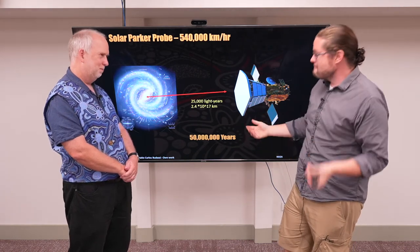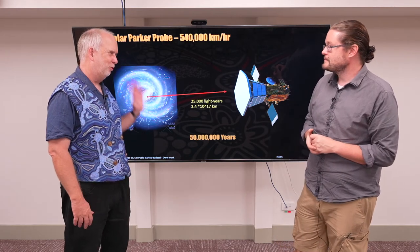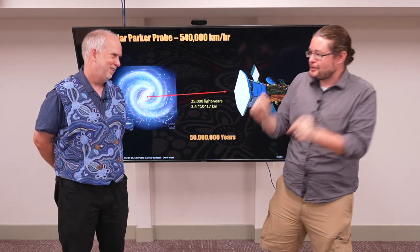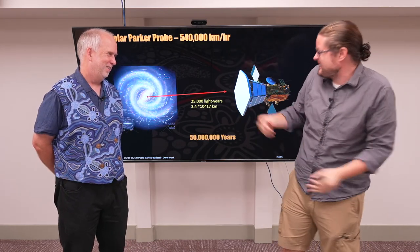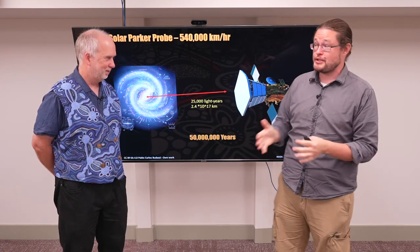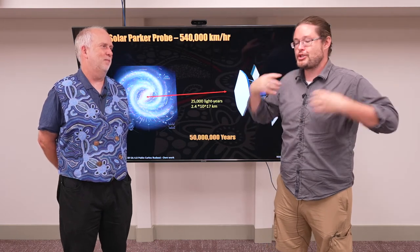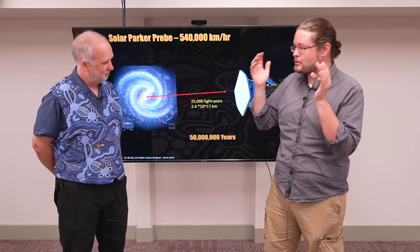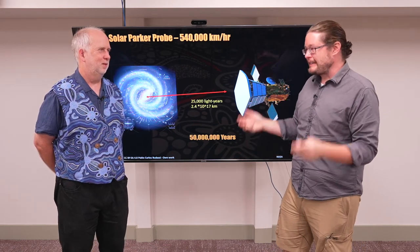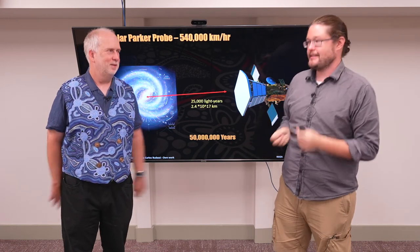It would take about 50 million years to get to the galactic center. That means to get there now we would have had to set off just after the dinosaurs went extinct. We are much closer in time to living with the dinosaurs than to reaching the center of our own galaxy with the best technology we have right now. This becomes the ultimate challenge of interstellar travel — no matter what you can do in terms of technology, you're limited by the vast, vast distances in space.